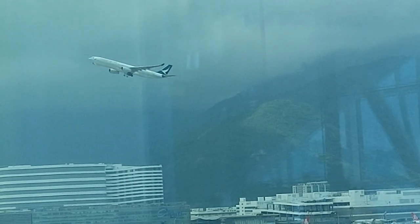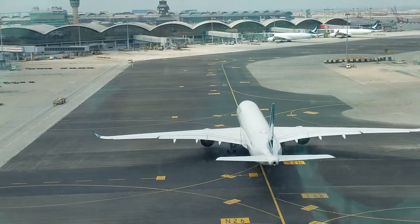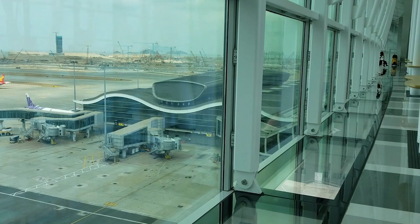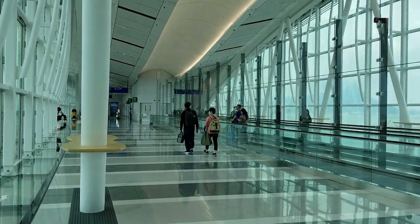With the unique panoramic view across the airport, Skybridge offers the highest viewpoint of the airport for passengers. With exterior glazing and glass floors installed on the bridge, we can enjoy the extraordinary experience of an aircraft passing beneath our feet.